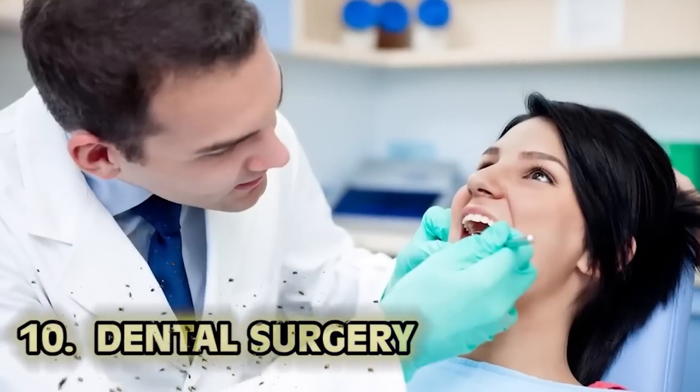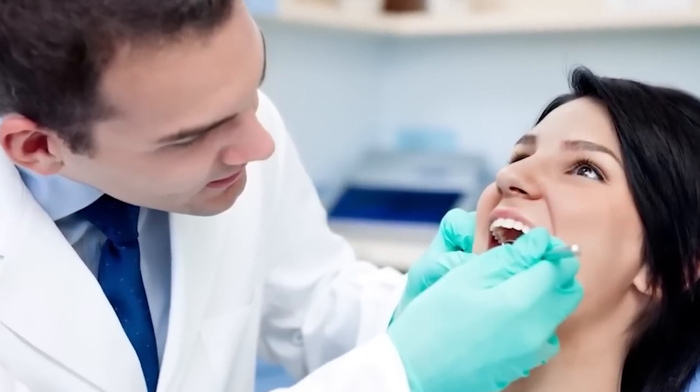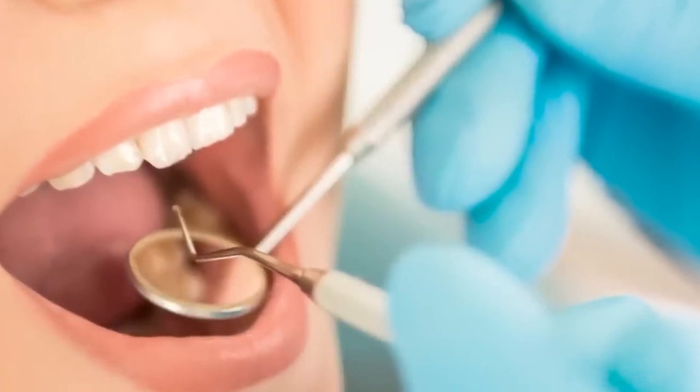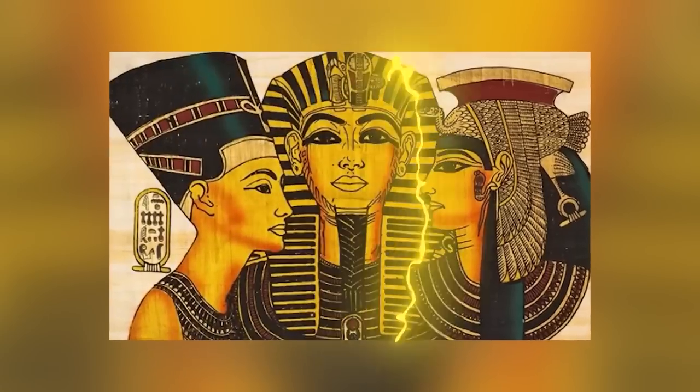Kicking off our list at number 10: dental surgery. Back in the ancient Egyptian world, it's not like you could just take a quick trip to the dentist to get your teeth checked out and cleaned. The diet of the average Egyptian was most definitely not conducive to having an impeccable set of pearly whites.